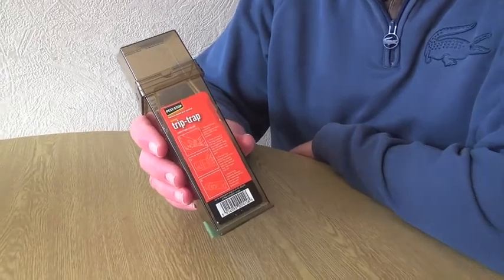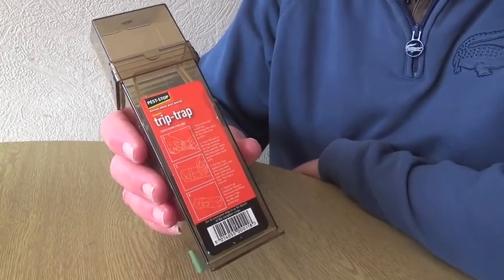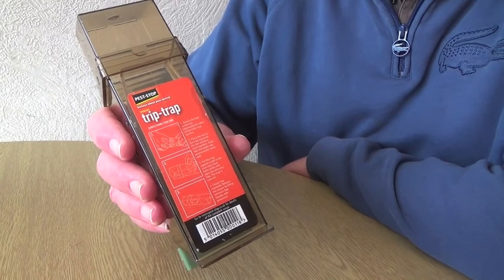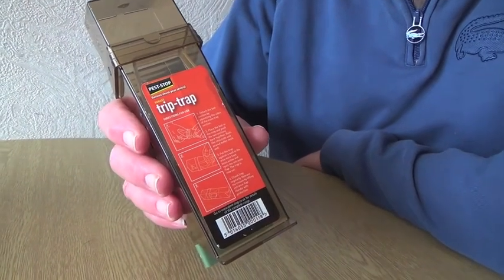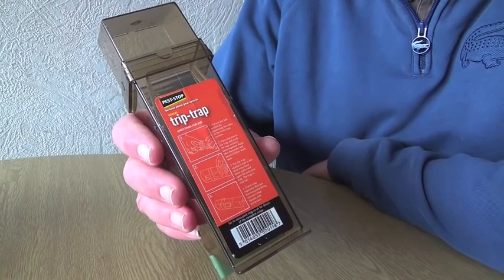We've got a cat and the other day we noticed there's a mouse running about in the house, so we can only assume that the cat's brought the mouse in. We thought we didn't know how to get rid of this mouse without letting the cat kill it, or getting a proper mouse trap which obviously dispatches it rather quickly.